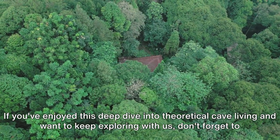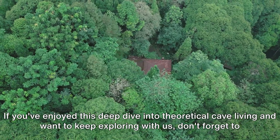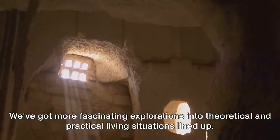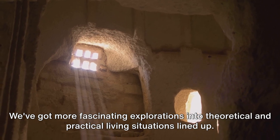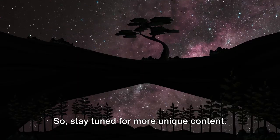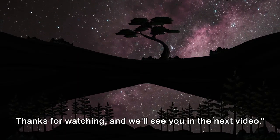If you've enjoyed this deep dive into theoretical cave living and want to keep exploring with us, don't forget to hit that subscribe button. We've got more fascinating explorations into theoretical and practical living situations lined up, so stay tuned for more unique content. Thanks for watching and we'll see you in the next video.